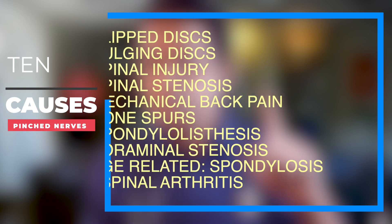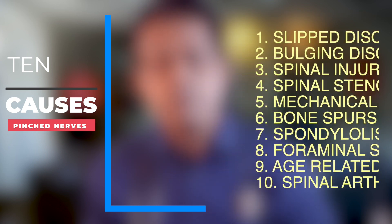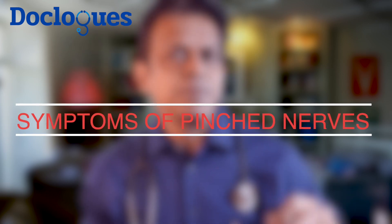Now, what are the 10 causes of a pinched nerve? Number one: slip disc. Number two: bulging disc. Number three: spinal trauma or injury. Number four: spinal stenosis. Number five: the very common mechanical back pain. Number six: bone spur formation or osteophytes. Number seven: spondylolisthesis. Number eight: foraminal stenosis. Number nine: the common age-related degeneration. And number ten: spinal arthritis.